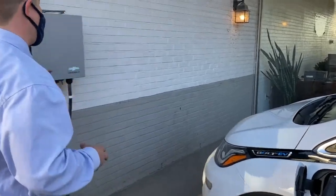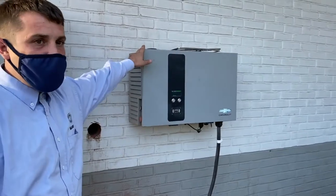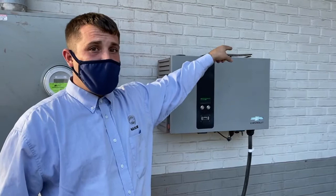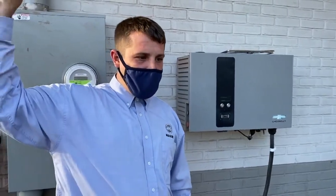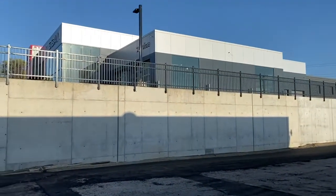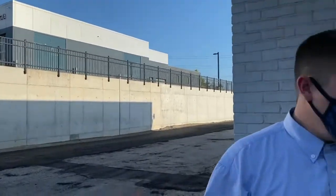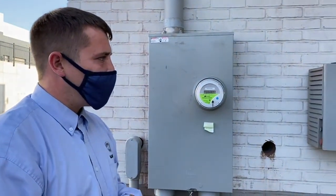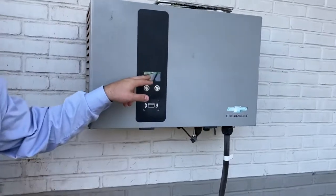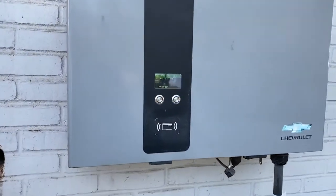This is our Level 3 charger — we have one of these, and also on the other side of the Maguire Chevy Cadillac building we have three Level 2 chargers you can use at any time as a free service. Also up at our new Nissan building, we have a Level 2 charger up there as well, where we will be selling the new Nissan Leaf in the EV market. As you can see right here on this machine, it will tell you it is 100% charged.